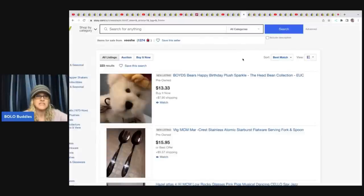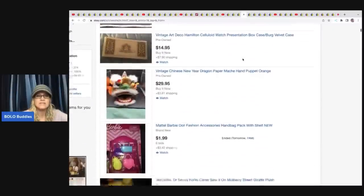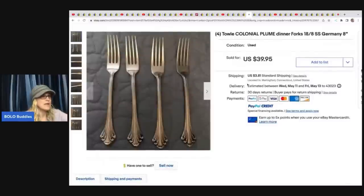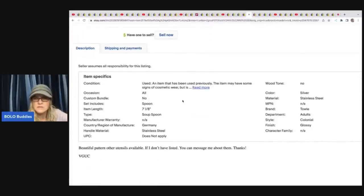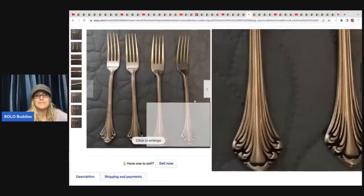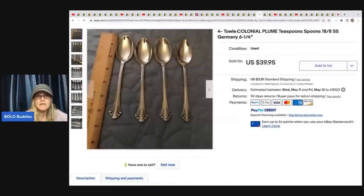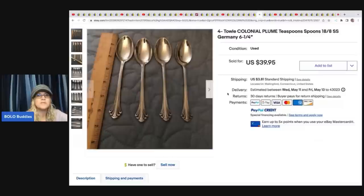The next item is from Vichy. She sold stainless steel flatware — not even silver plate. She sold three sets and someone was likely looking for this specific brand and pattern. She paid $35 for the lot and sold these three sets for $119.85, with the buyer paying shipping, and she still has some left in her store.